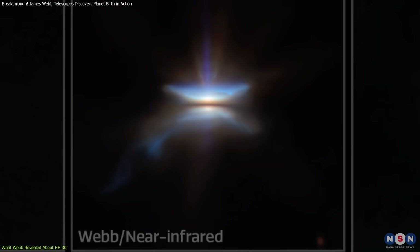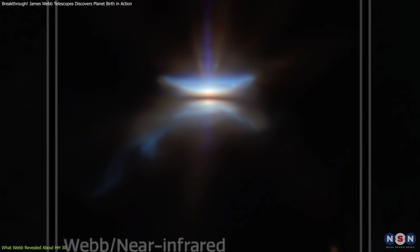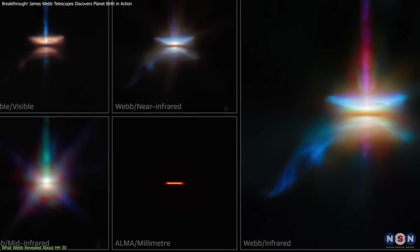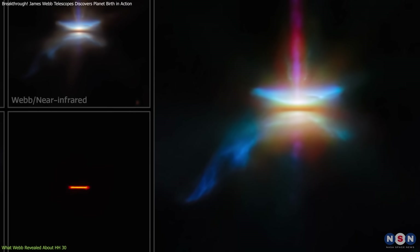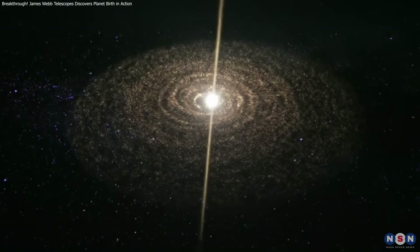Near-infrared imaging provides high-resolution views of the star's surrounding disk, while mid-infrared spectroscopy detects the heat emitted by dust particles. By combining these observations, astronomers can map the temperature and chemical composition of the protoplanetary disk.